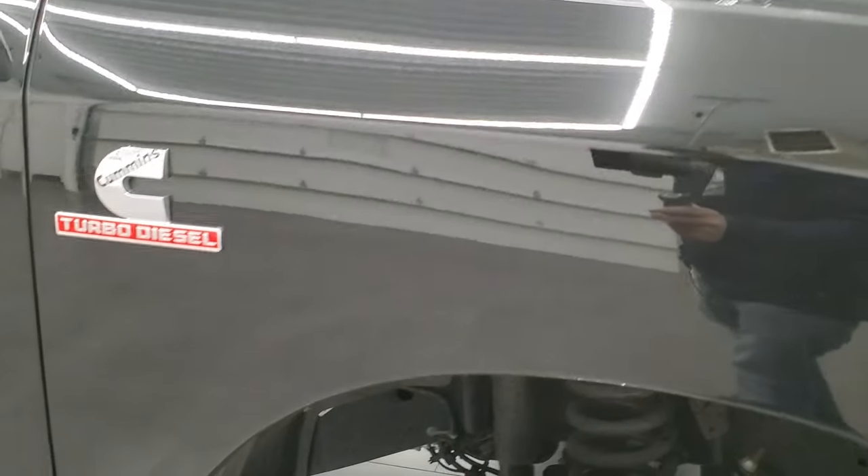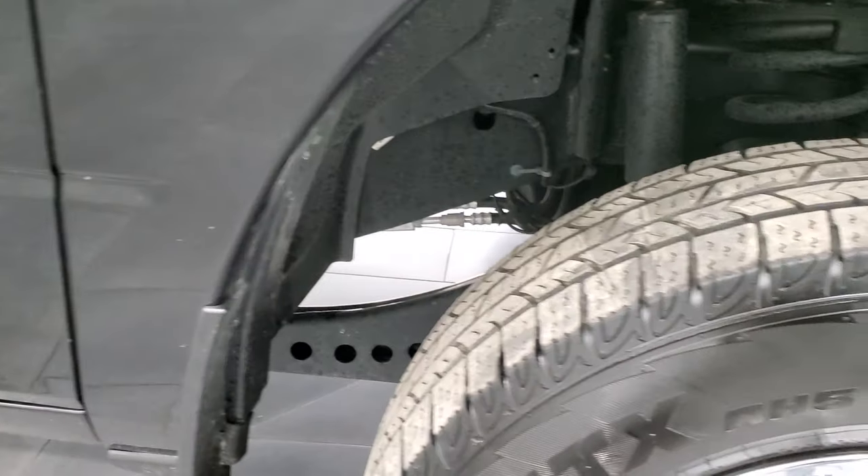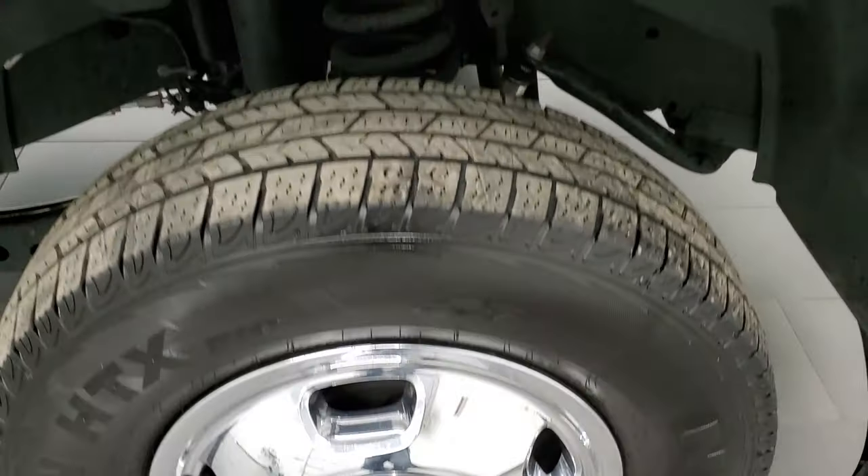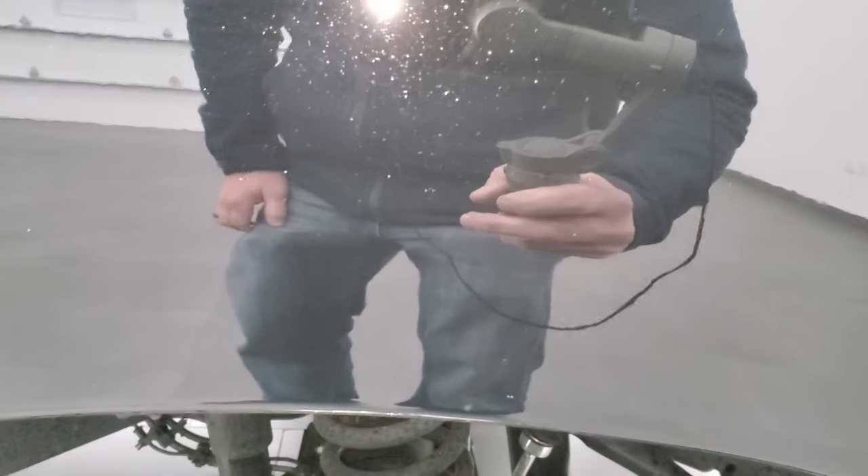Passenger side front fender, no dents or dings on there. And the passenger side wheel cover is in nice shape as well. Diamond black — it's got just a little bit of metal flake in it, not as much as brilliant black, but it's got a good amount. Looks pretty good in the sunlight.